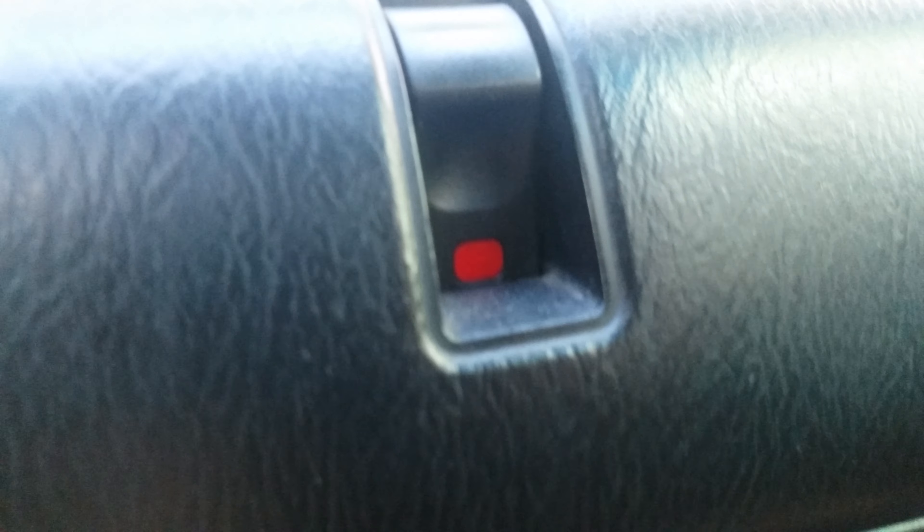Wipers. Turn signal. There's the button to lock it. There's the back seat. There's a little thingy to make you go backwards.